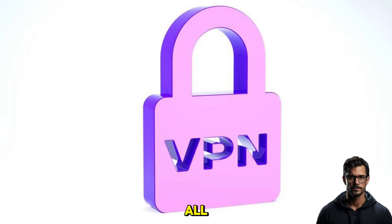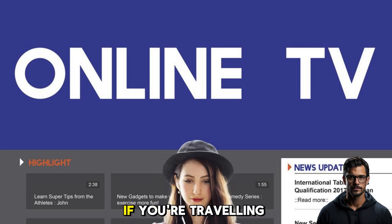But that's not all. A VPN can also help you bypass internet restrictions in certain countries by giving you a local IP address. For instance, if you're traveling abroad and want to watch your favorite TV show from back home, a VPN has got you covered.